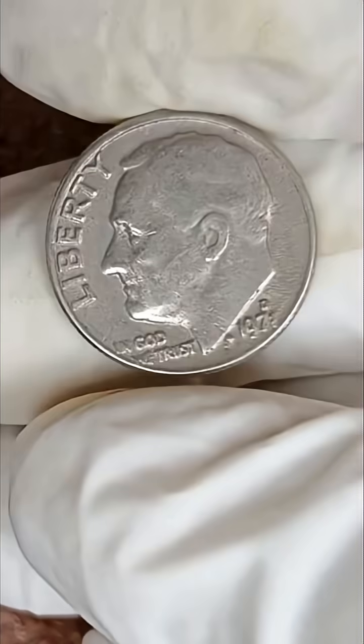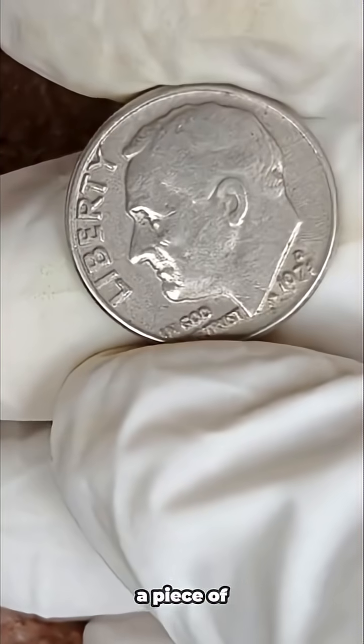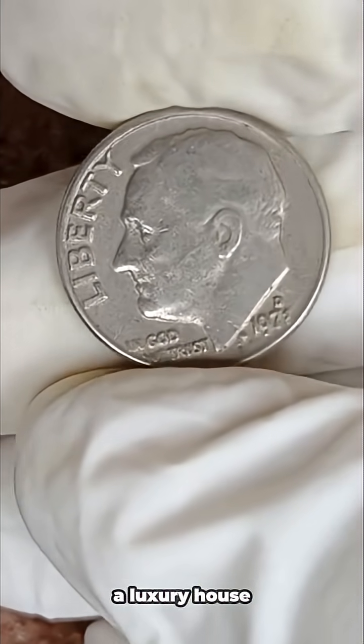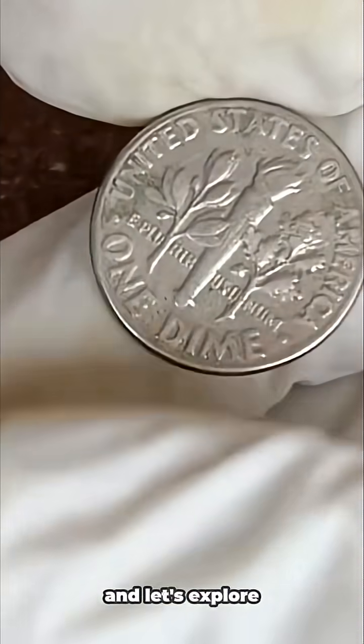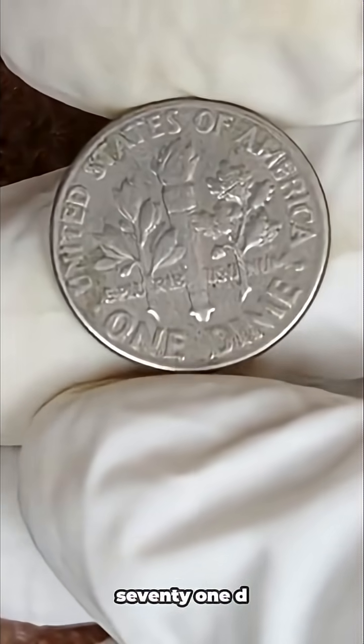Yes, you heard that right — a single dime that once bought a piece of candy could now be worth more than a luxury house. So grab your favorite drink, sit back, and let's explore the full story of the 1971 D Liberty dime.